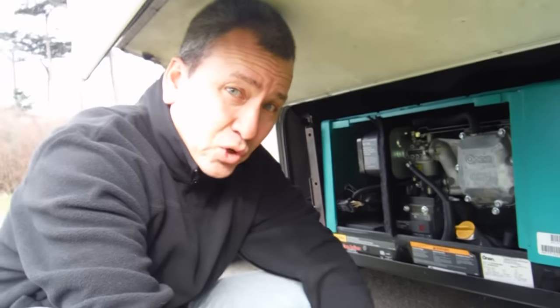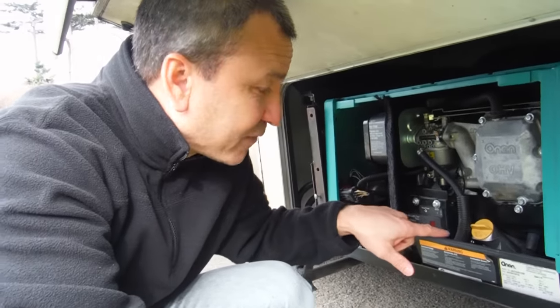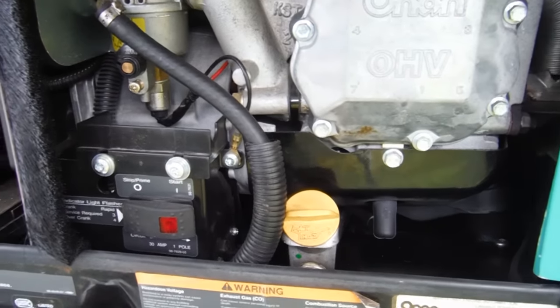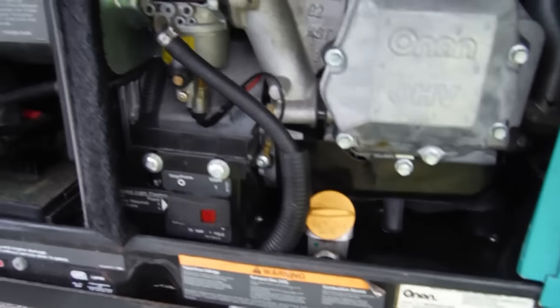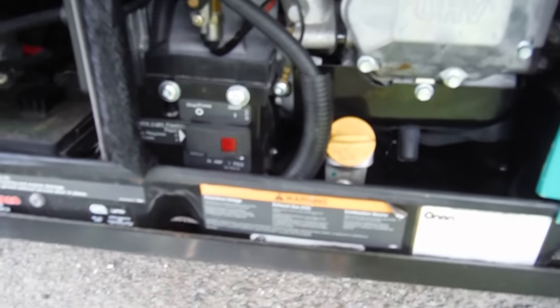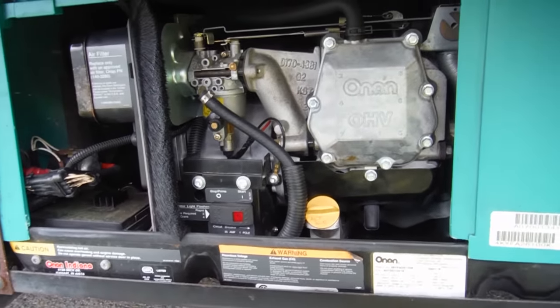Now let's say you're not running off shore power but you're powering your RV by your generator. There's also one other thing to check: the generator itself has a circuit breaker on it, and this is the one that most people miss the first time. On my Onan 4000, you take the cover off the generator and the switch is located right down here — it's a little black switch that's kind of hard to find. If the circuit breaker is popped it'll be flipped the other direction; just reset it and you'll be good to go.